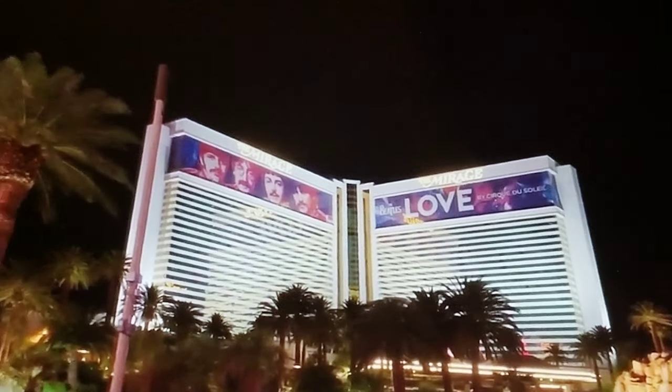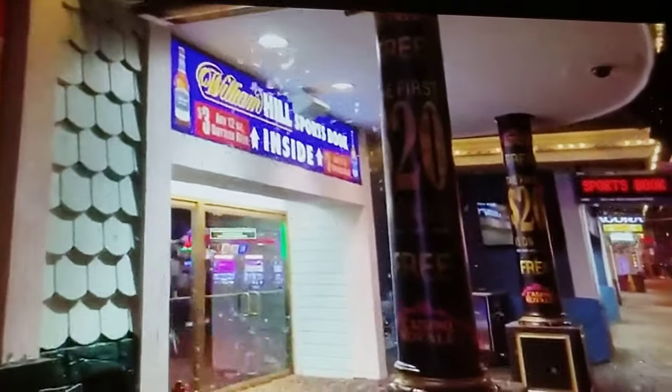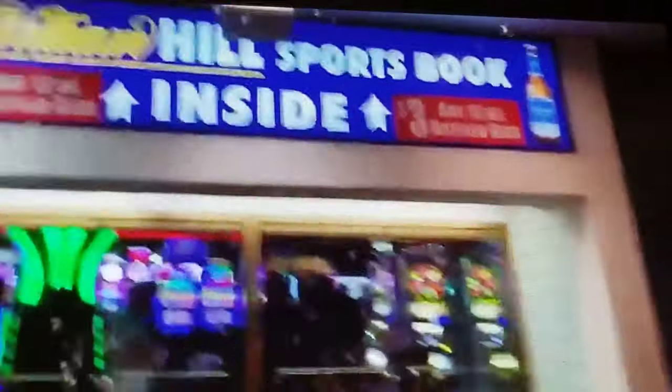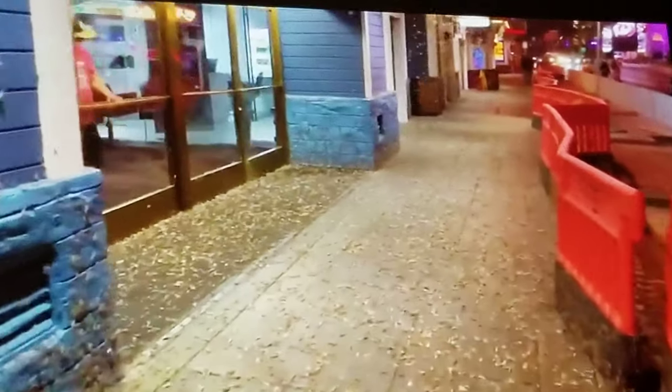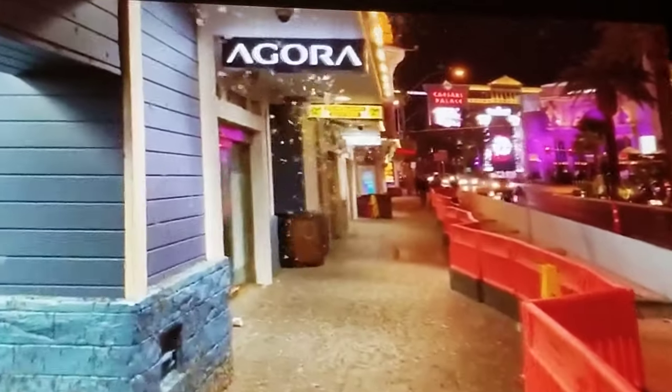On the Las Vegas Strip, right across from the Mirage, is this. This is crazy. We've been seeing this lately over the past couple nights. I was driving down Sahara and you see the light facing the Bank of America or Wells Fargo building. I thought these were just regular moths — I didn't realize it was this many.